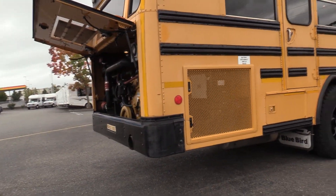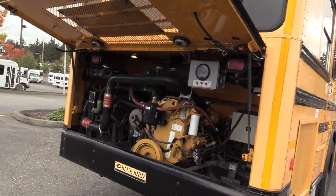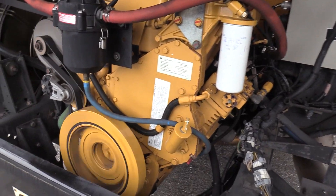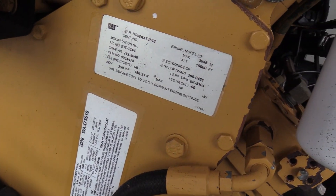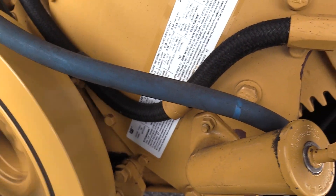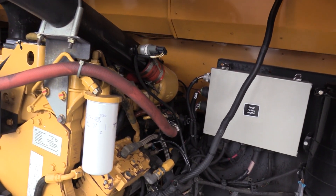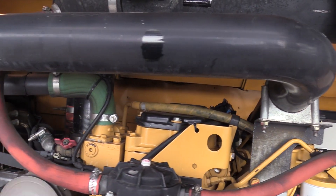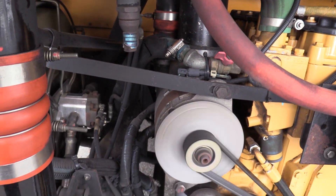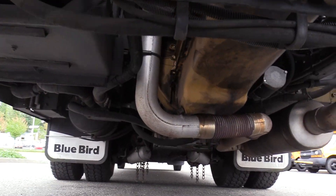Eric is going to give you a nice pan of the CAT C7. This is powered by the C7 7.2-liter turbo diesel engine, accompanied by an Allison automatic transmission — a great combo. And you'll see it looks very clean in there. Not a whole lot to complain about in the engine area.